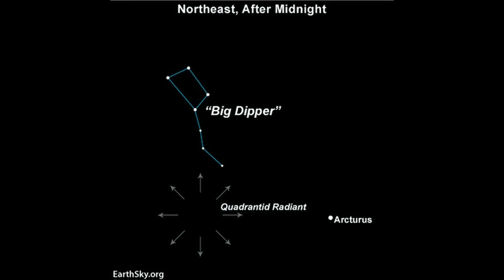On January 4th, the annual Quadrantids meteor shower will peak. The best chances of catching any meteors will be before the moon rises around midnight. This isn't the best year for the Quadrantids, but with luck you might catch a few.